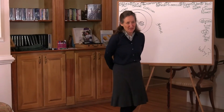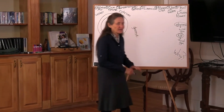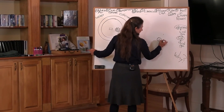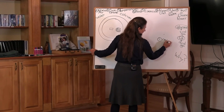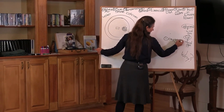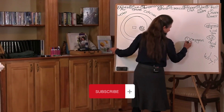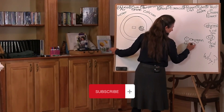Water. The second most vital element needed for life. The number one vital element needed for life is oxygen — and that's not a surprise, is it? The second most vital element needed for life is water.